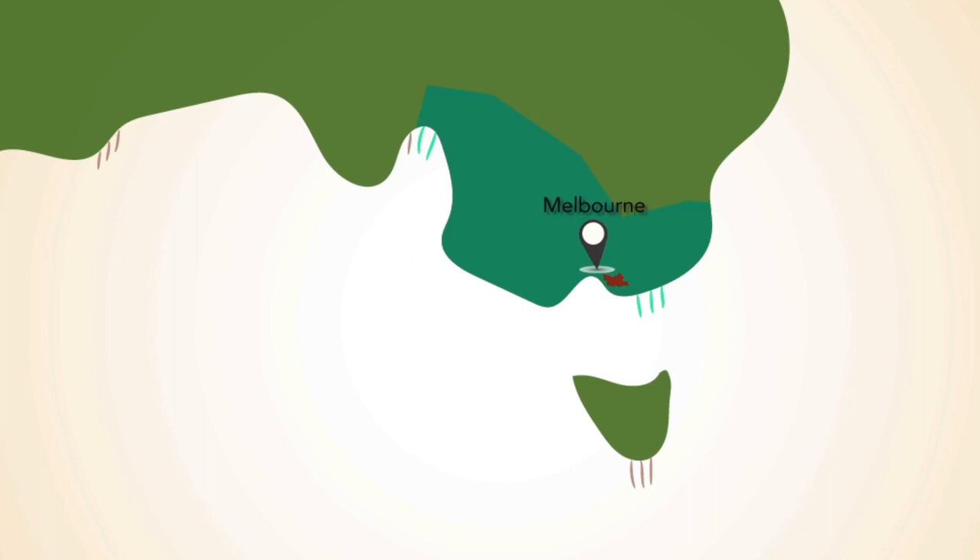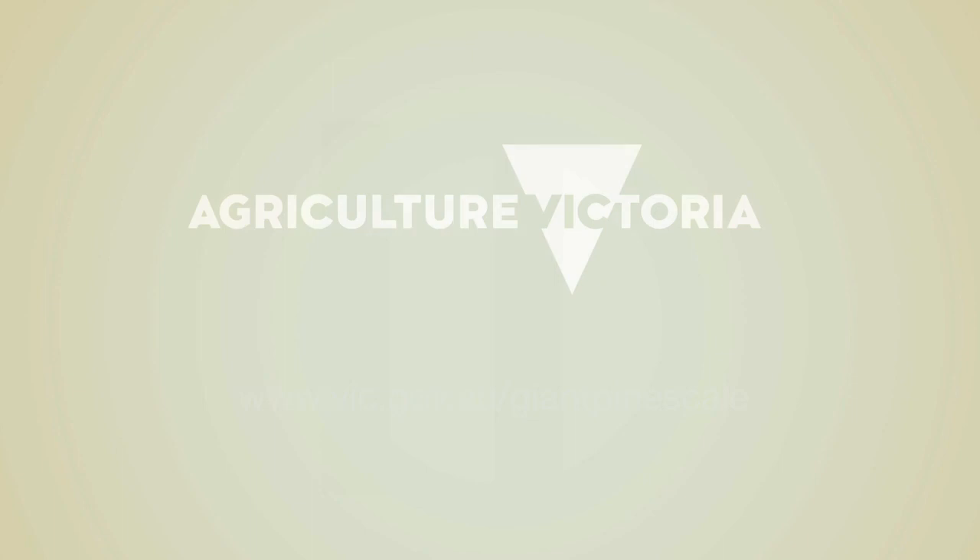If you find Giant Pine Scale on pine, spruce or fir tree outside of Melbourne's southeast, report it to Agriculture Victoria. Avoid collecting samples from infested trees as this can spread the insect further. For more information on managing Giant Pine Scale visit www.vic.gov.au/GiantPineScale.